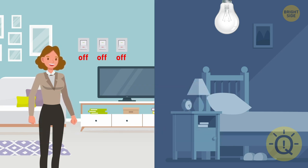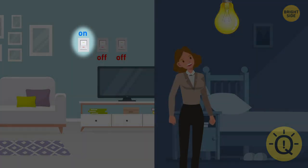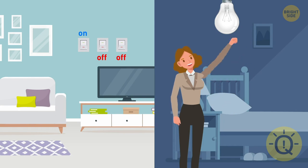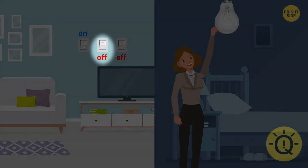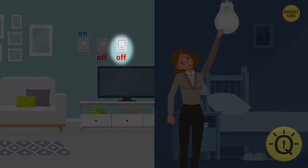Turn two random switches on and wait a couple of minutes. Then turn one of them off and walk into the room. If the light is still on, then the controlling switch is the one you left in the on position. If there's no light, touch the light bulb — if it's hot, then the controlling switch is the one you just turned off. If the light bulb is cold, that switch is the one you didn't turn on.